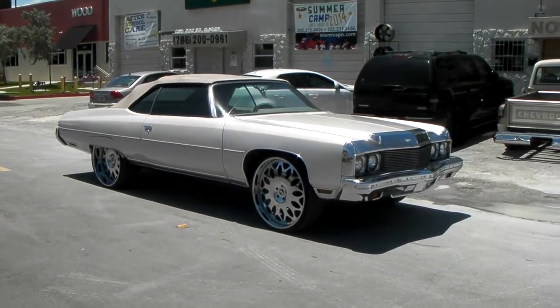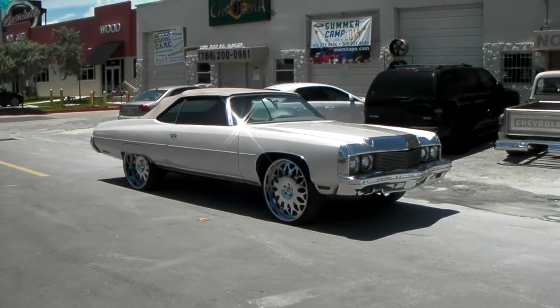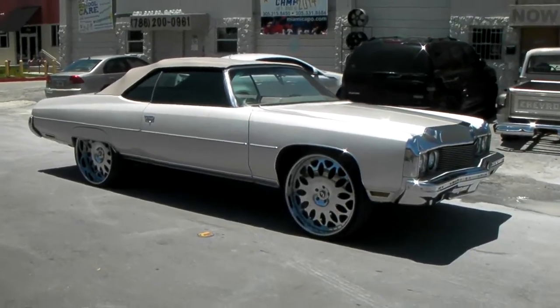This is your boy KB from Dozen Tires TV at DozenTires.com — tires shipped to your door. Right now we're standing in front of a 1973 Chevy Impala. Got the 4G Auto Granos on there, 26 inch.